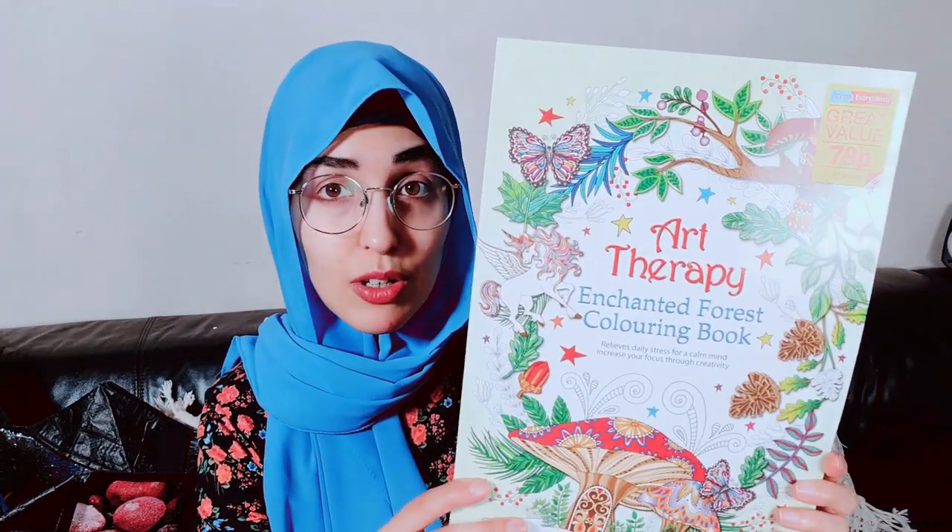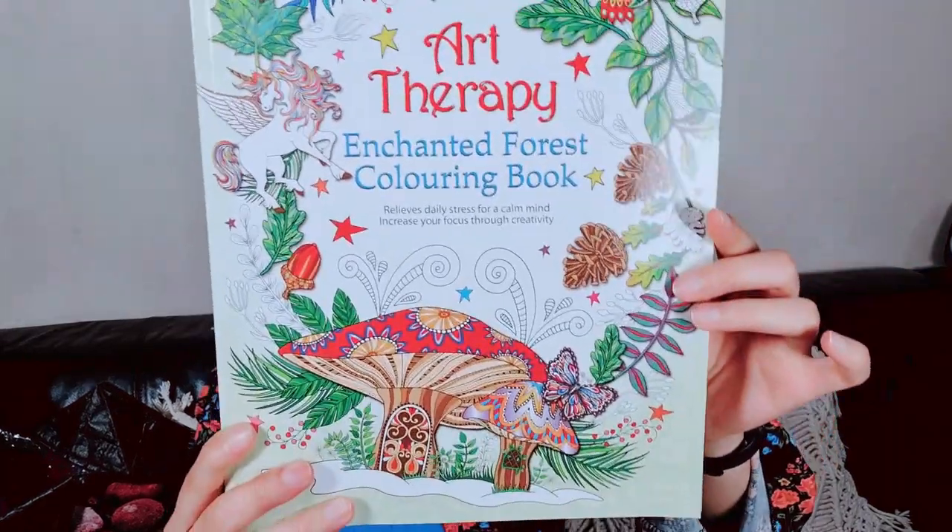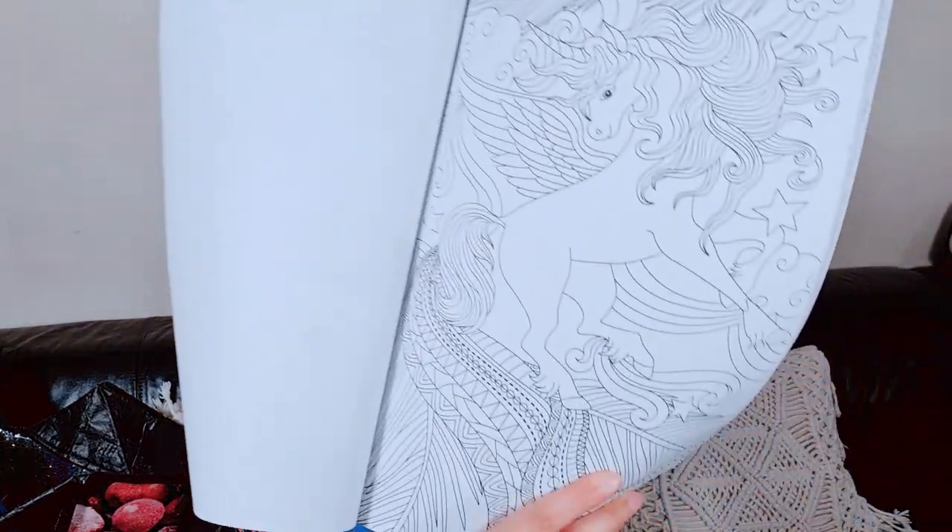For my niece I picked up a few things. I love Home Bargains so much — I can't believe I'd never been there before someone recommended it to me. The value and product selection are amazing. This coloring book was just 79p — not even a pound! My niece is into coloring and art and craft at the moment, and it's quite whimsical — there's a unicorn on it. Forty sheets for 79p, I was really happy with that.